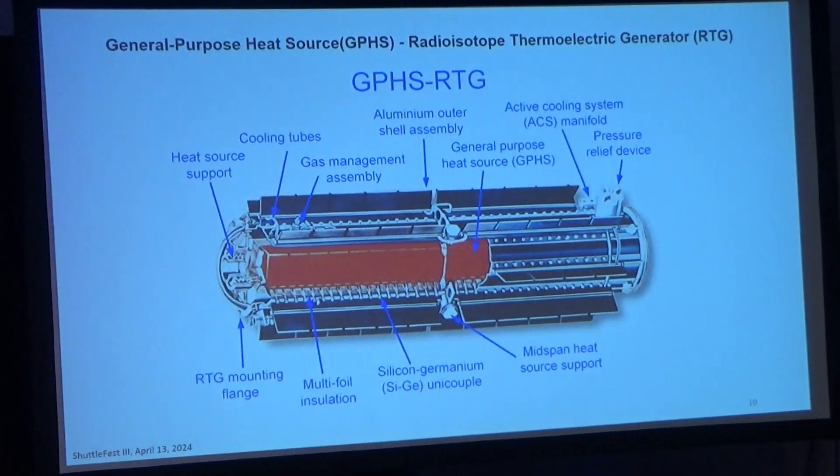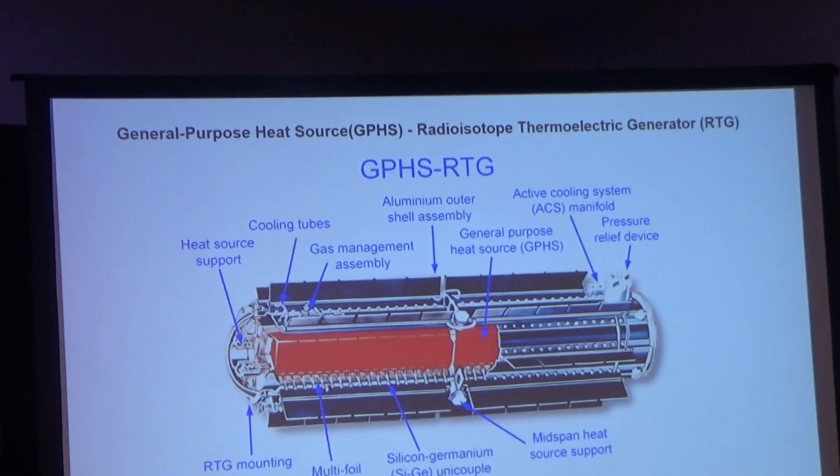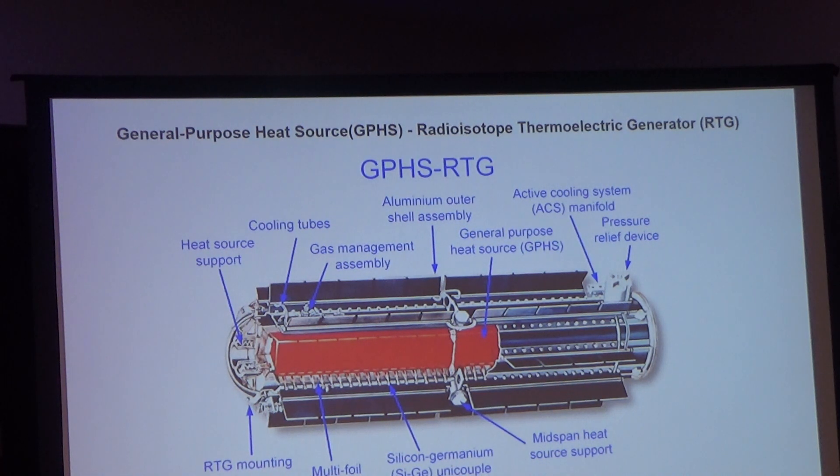The GPHS RTG — General Purpose Heat Source — shows the different radiation source and cooling fins, and the cooling line feeds. That was the type used for Galileo, Ulysses, Cassini, and New Horizons. The safety concerns included heat source management, launch accidents, fire, and projectiles — would a projectile from an explosion penetrate the RTG? There is absolutely no concern of any kind of nuclear reaction. The only concern if an RTG were to break apart would be radiation from the plutonium — not anywhere close to a nuclear bomb. The plutonium is enclosed in a case that goes inside the RTG — essentially bulletproof.